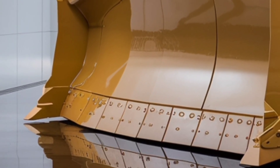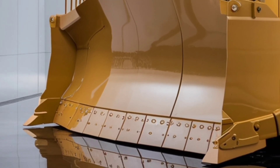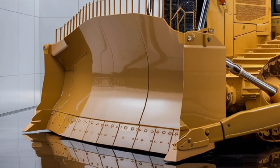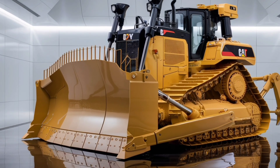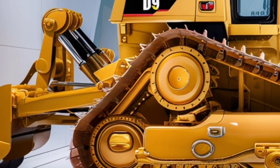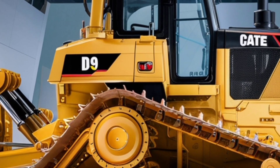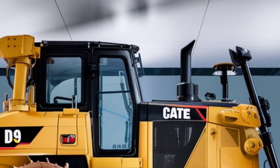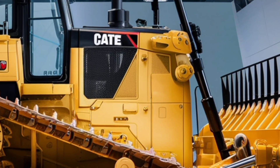Caterpillar has integrated advanced assist features that make operating easier and more precise, even for less experienced operators. Systems like grade control, auto carry, and terrain mapping help ensure accuracy and reduce rework. These smart technologies not only improve productivity but also enhance safety on the job site. With built-in diagnostics and remote monitoring, fleet managers can track the performance of the dozer from anywhere, helping prevent breakdowns and keeping projects running smoothly.